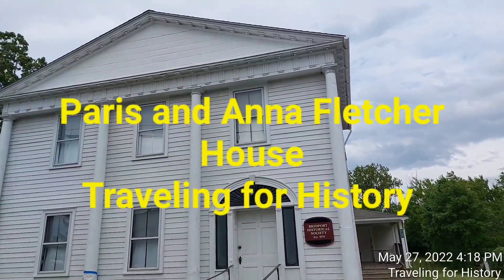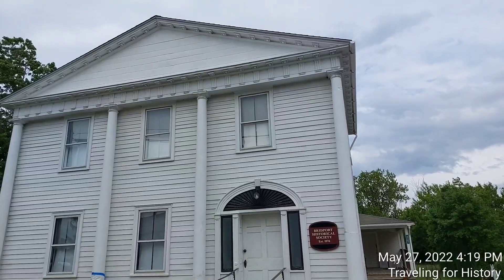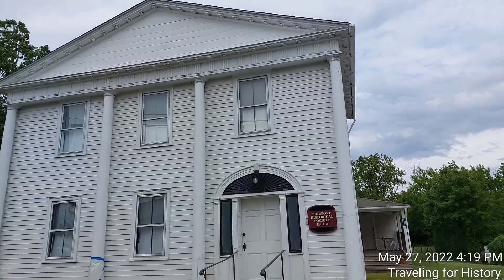Good afternoon everyone. This is Patricia and I am Traveling for History. I'm in Bridport, Vermont — Bridport, no G in that word.